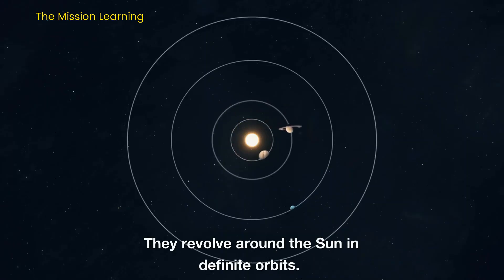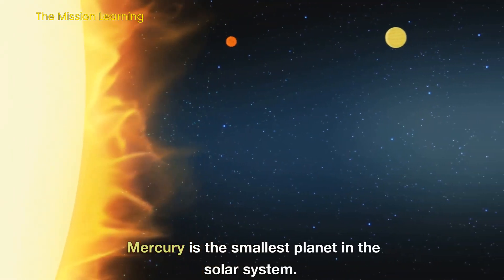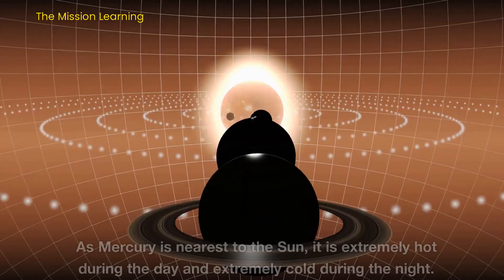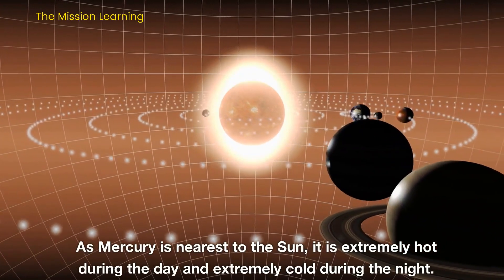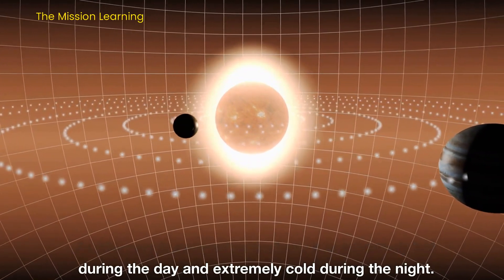They revolve around the Sun in definite orbits. Mercury is the smallest planet in the solar system. As Mercury is nearest to the Sun, it is extremely hot during the day and extremely cold during the night.